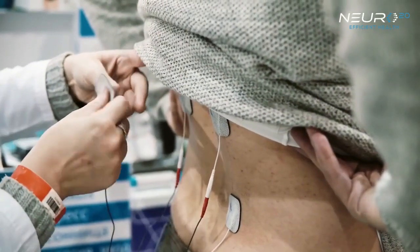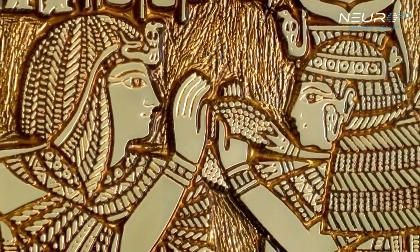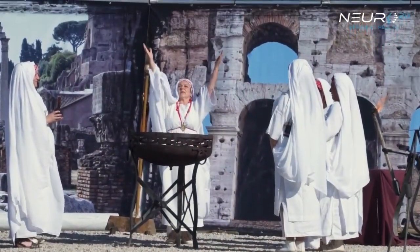The application of electricity for pain treatment dates back to antiquity, when ancient Egyptians, Romans, and Greeks used electrical discharges from fish to treat things like headaches and gout, and to numb the pain of childbirth.